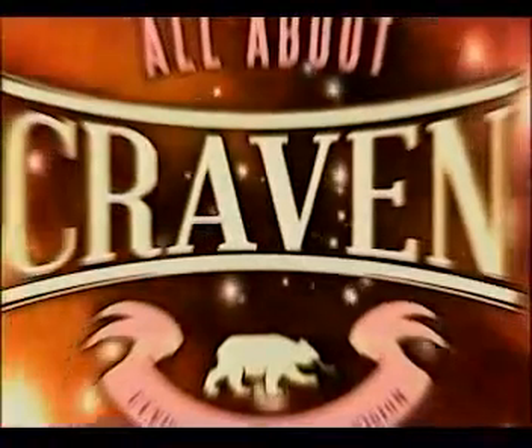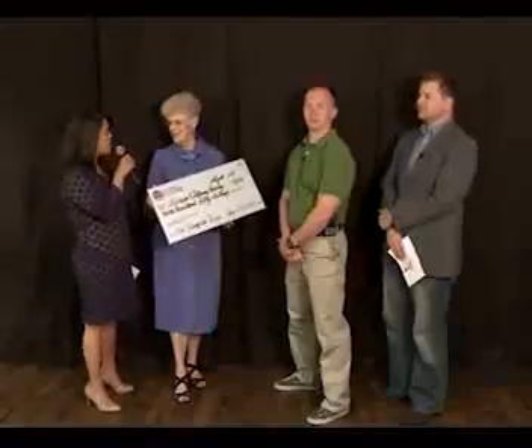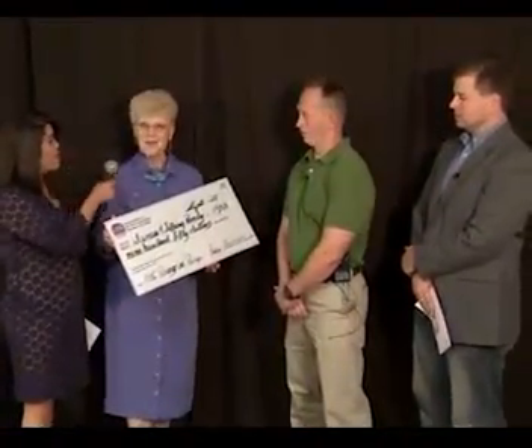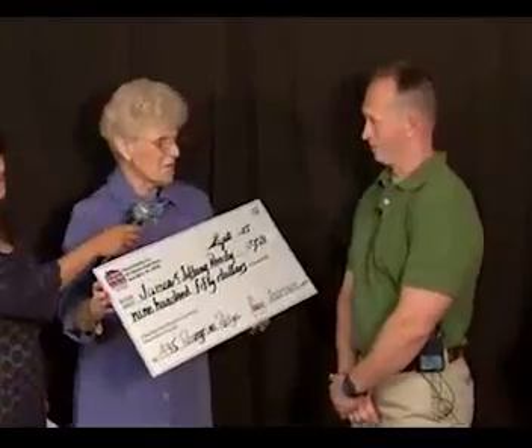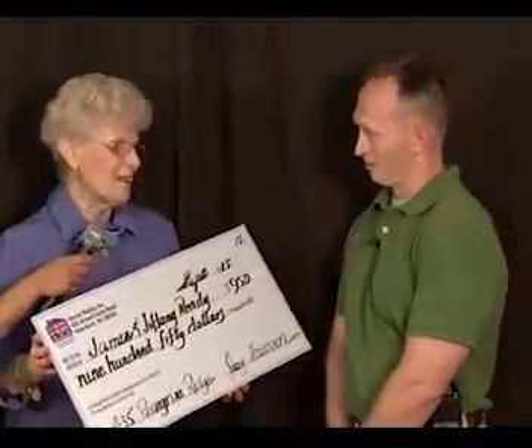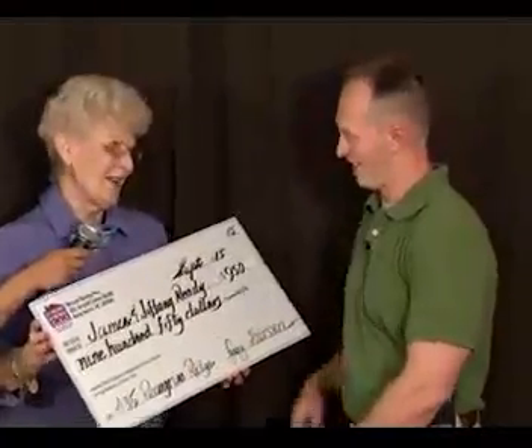When we come back, we are going to go ahead and do the check presentation. And we are back with Joy Harsin from Neuse Realty. Good morning. We are also here with James Reddy. It is my pleasure, James, to present this check to you, your wife Tiffany, and your three wonderful children. They bought a home in Falcon Bridge, and we're hoping to thank you for your service and wish you very many happy years in that home.